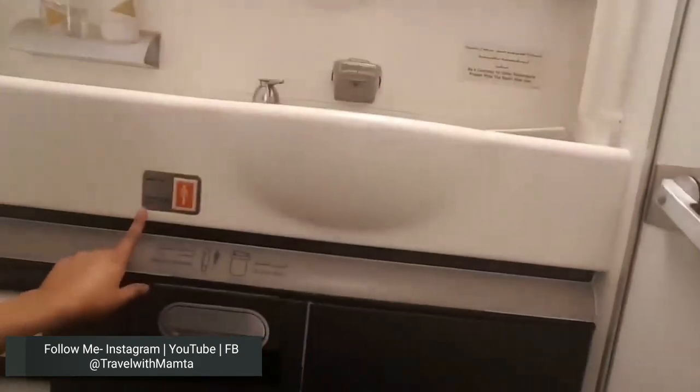One more thing — an attendant call button has been placed here and one on the right-hand side as well. It means that if you are sitting in the toilet and there is an emergency, you can press one of them to call for assistance.